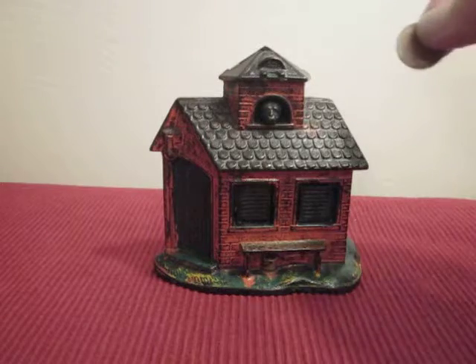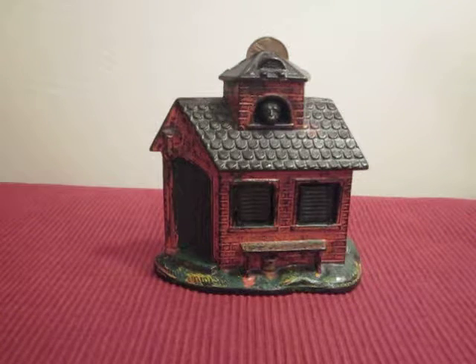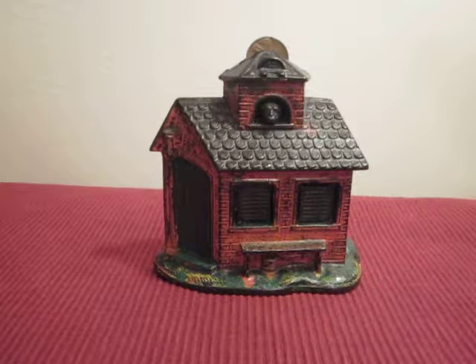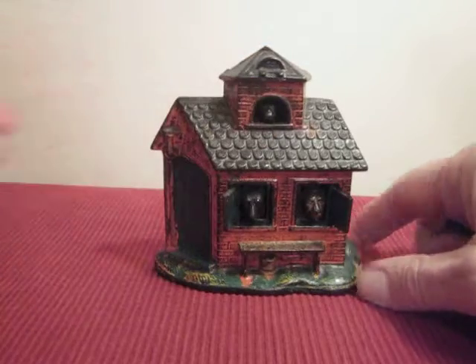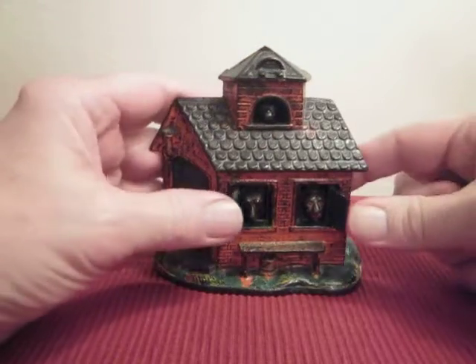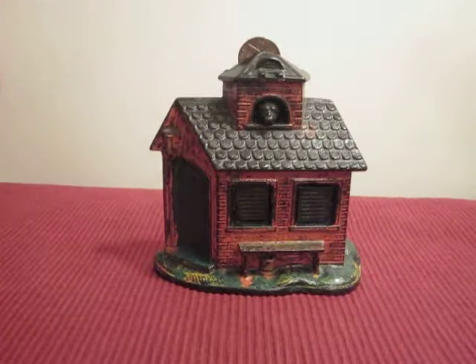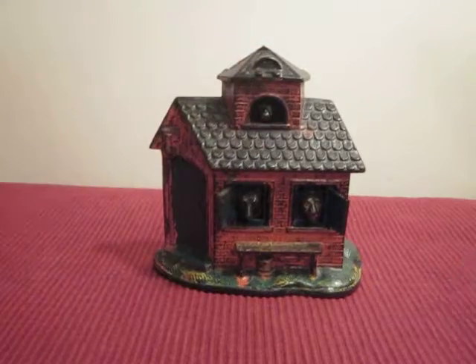In order to operate, you place the coin in the slot at the top, like that, then you press the face of the monkey right here. This causes the lion and the bear to appear in the windows as the shutters fly open. Watch right here — see, just opens up like that. And you shut the shutters again, put the coin up here at the top, press the monkey's face, and it opens up.